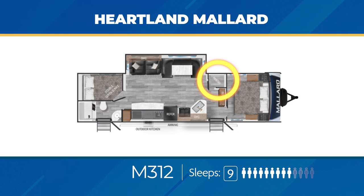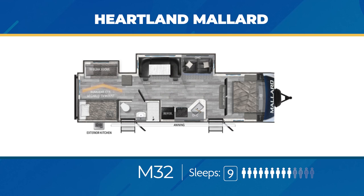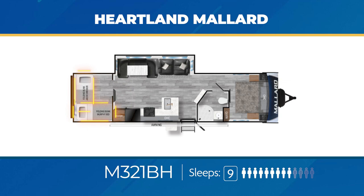The M32 has tons of room via two slide-outs, one in the main living area and another in the bunk area. The bunk room has its own entertainment center. You'll get direct access to the bathroom from the exterior, conveniently located right by the exterior kitchen. Up front, two solid sliding doors give the master bedroom privacy. The M32 has sleeping space for nine. The M321BH has a unique private bunk room with a pair of twin bunks, plus a Murphy bed. A large slide-out makes the living area very roomy and sits across from an impressive kitchen with full-length pantry. The M321BH can also sleep up to nine.